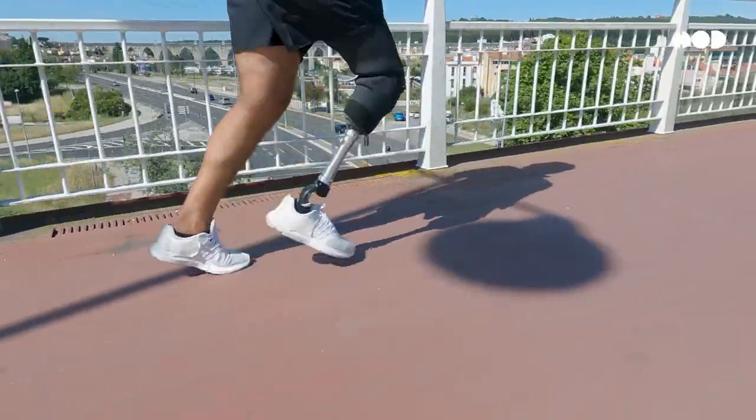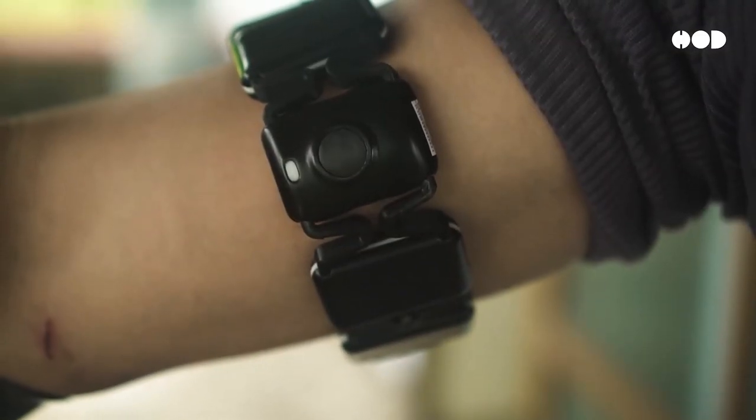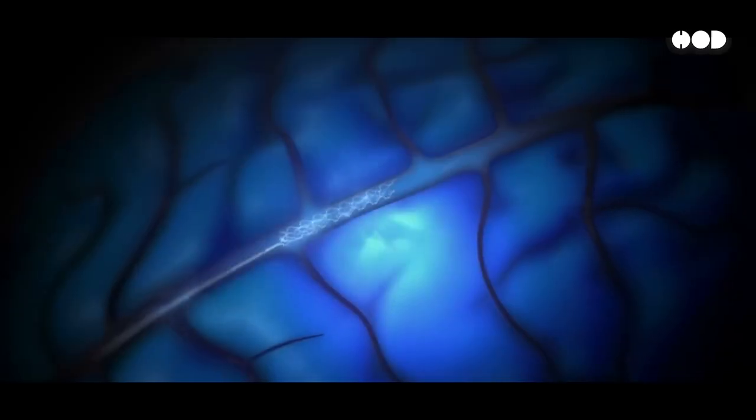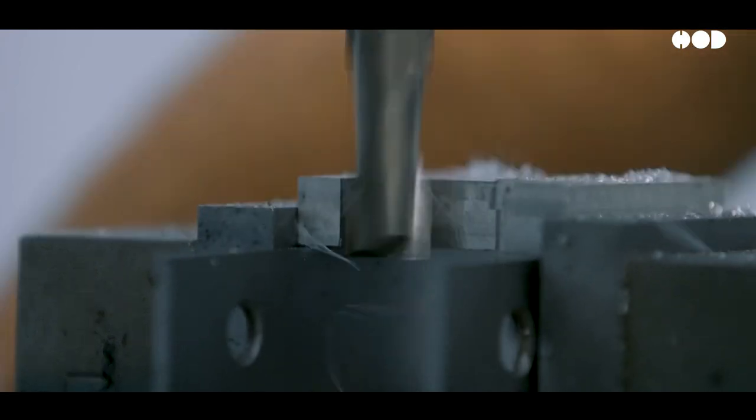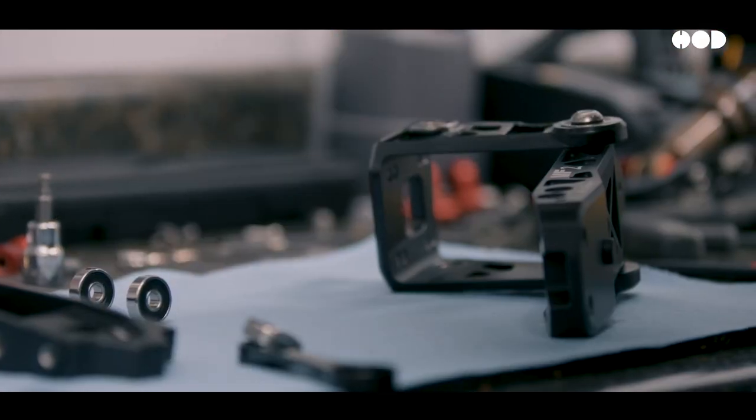Bionic limbs that move like human ones, myoelectric technology that uses muscle signals to command motion, and soon, brain-computer interfaces. Let's get into the nuts and bolts of how these incredible devices really work.